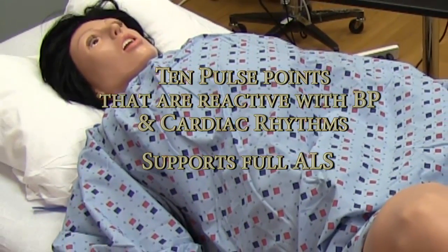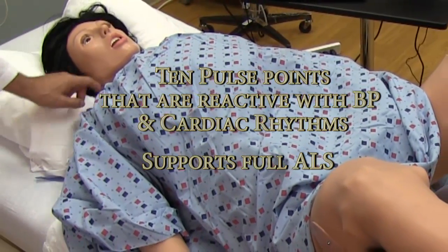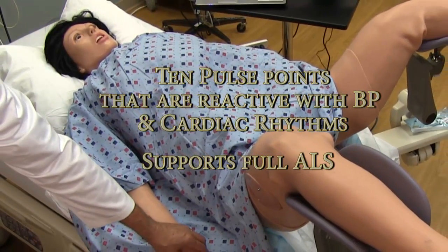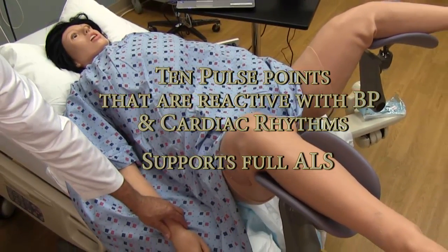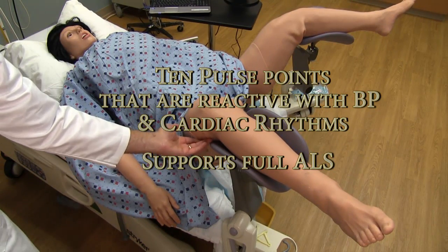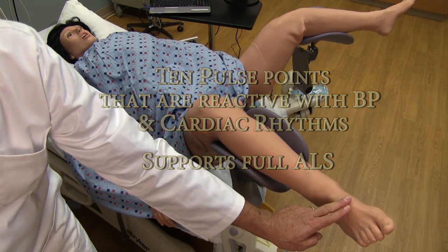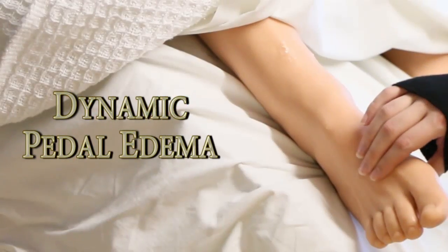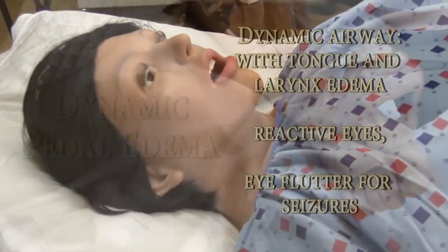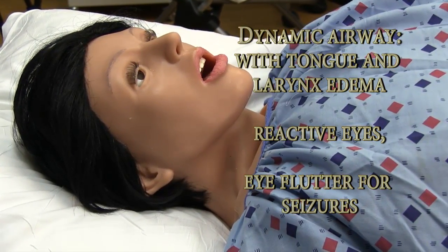Smart Mom supports full ALS functionality with reactive cardiac and respiratory functionality and a dynamic airway. Mom can also simulate different levels of pedal edema. CNS functions include reactive eyes and blinking to simulate seizures.